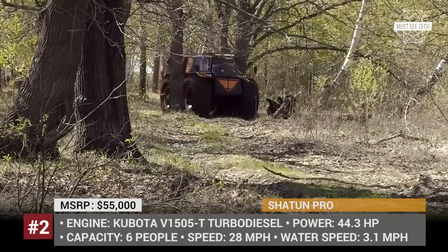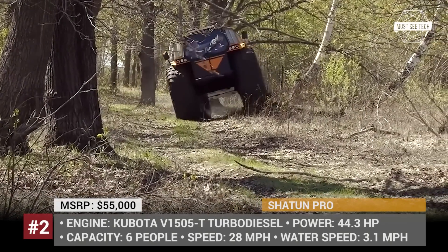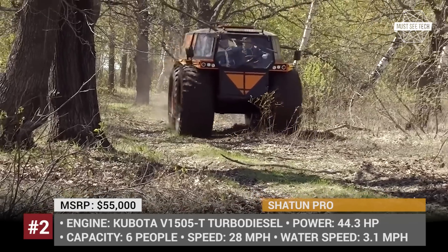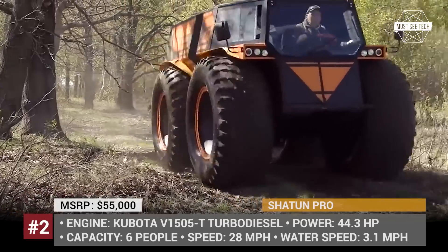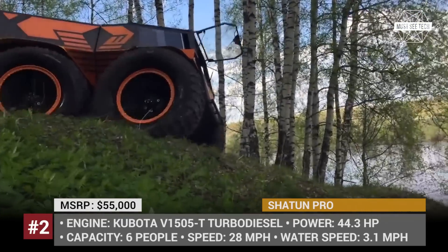With a Japanese-made Kubota V1505T turbodiesel engine, this intimidating off-roader is capable of conquering all kinds of terrain, including snow, sand, mud, bushwood, water bodies, 35% gradient hills and 3.3-feet-high obstacles such as fallen trees.